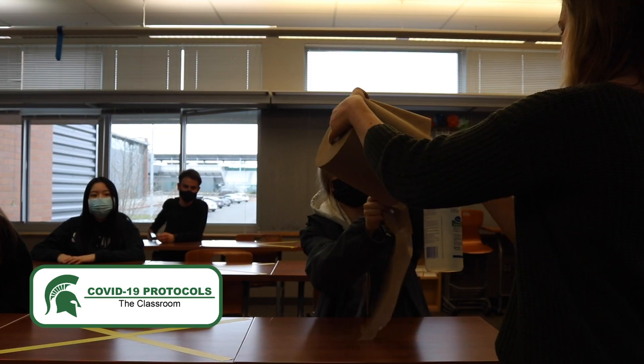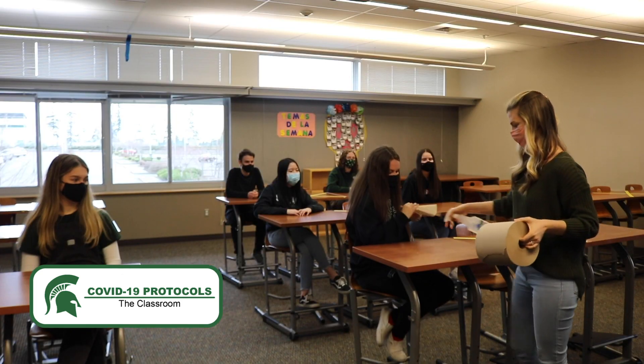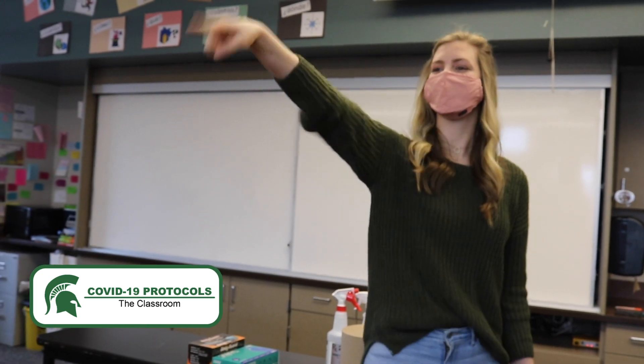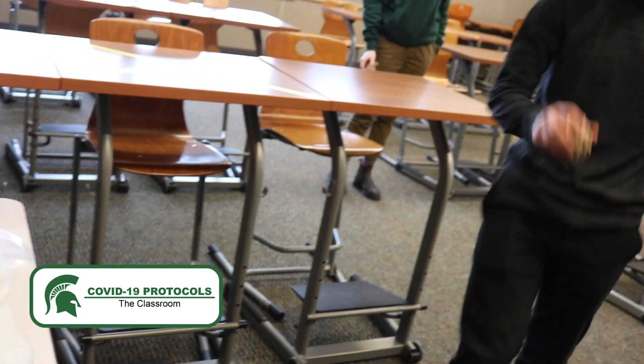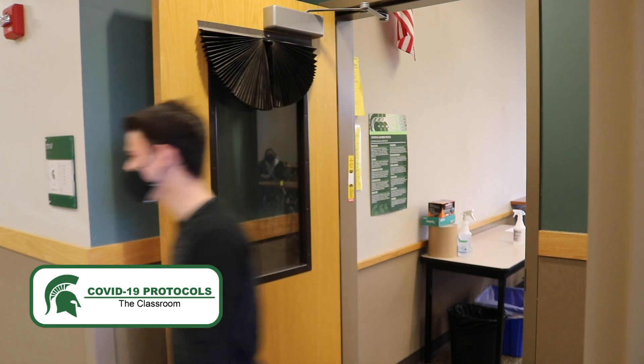When class is almost over, your teacher will ask you to pack up your things and wipe off your desk. The teacher will hand out paper towels and spray the desk with sanitizer. Throw away your wipe on the way out and make sure to use hand sanitizer as well. Then proceed directly to your next class or the nearest exit.